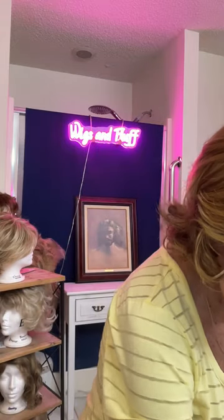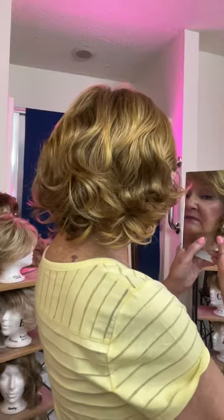This is the Colleen by Estetica, in color RH 268 — golden brown with copper blonde highlights. Truly a beautiful wig. Gorgeous in every respect; the color is amazing.